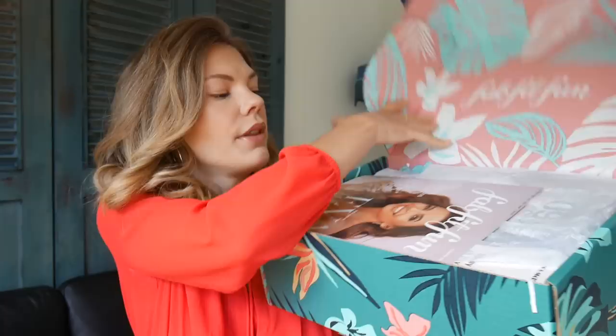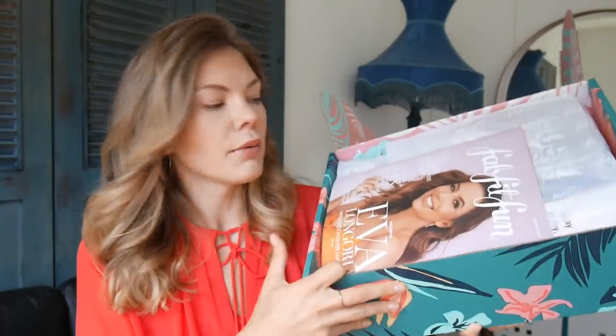Let's open it — this is how the box looks inside. I think we have a magazine on the top, and I'm already feeling this Hawaiian summery theme.